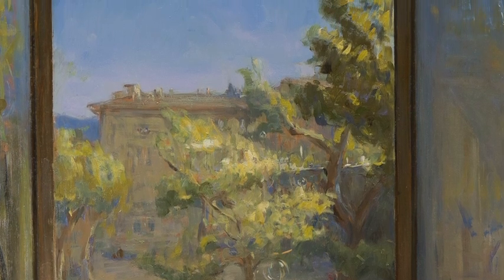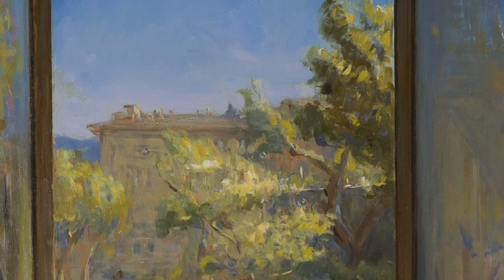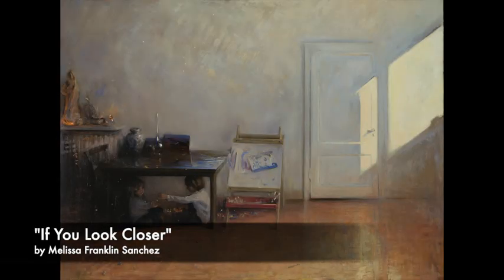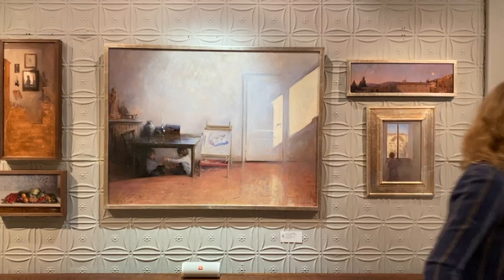I would say that we've seen a big and interesting turn and step forward with the work of Melissa Franklin Sanchez just in these smaller works. But when we get to this painting — called If You Look Closer — I think that this is a very masterful interior. Melissa wrote to us during our preparation for this show.